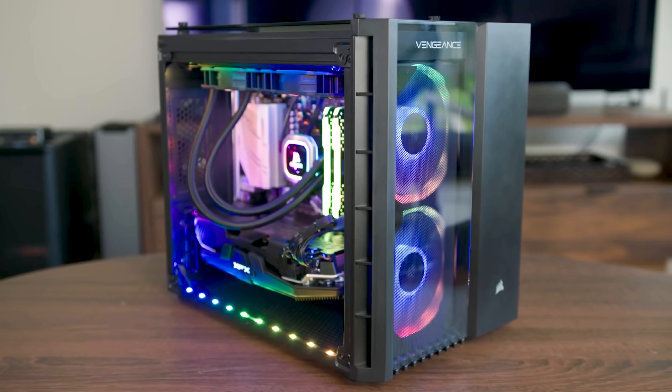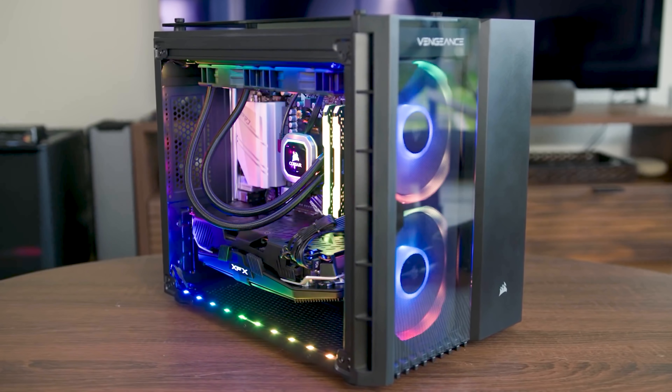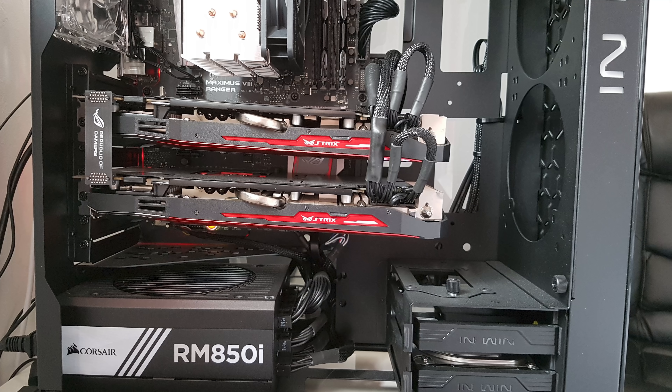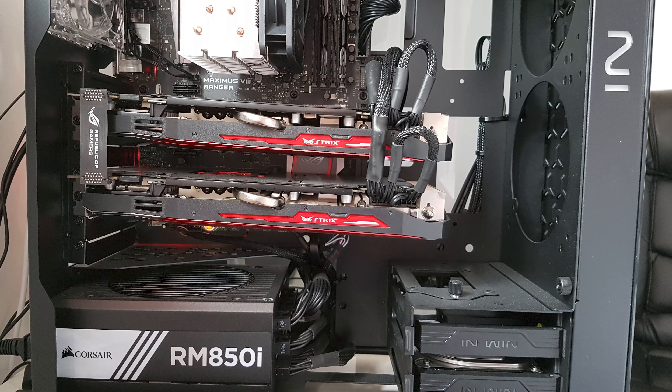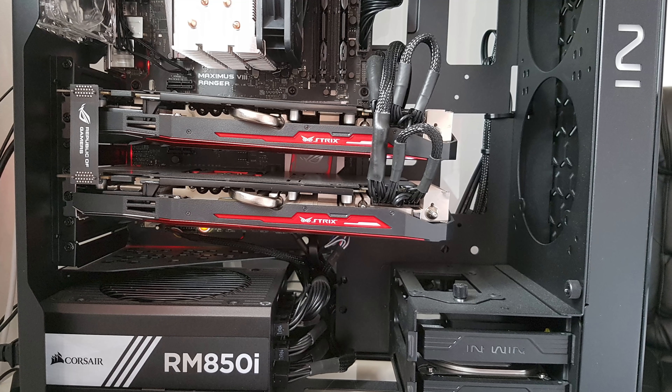This will give your system a significantly more complete look while reinforcing its color scheme. The final flaw I see plaguing far too many builds these days is the unholy presence of GPU sag. Nothing kills the vibe of your rig's beefy graphics card more than having it slumped to one side.